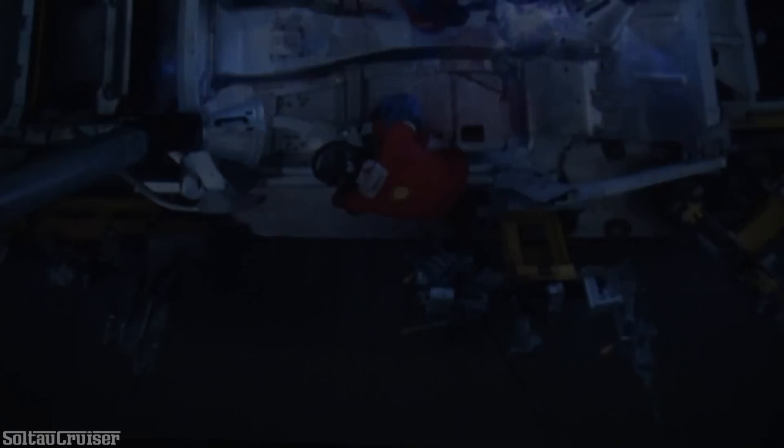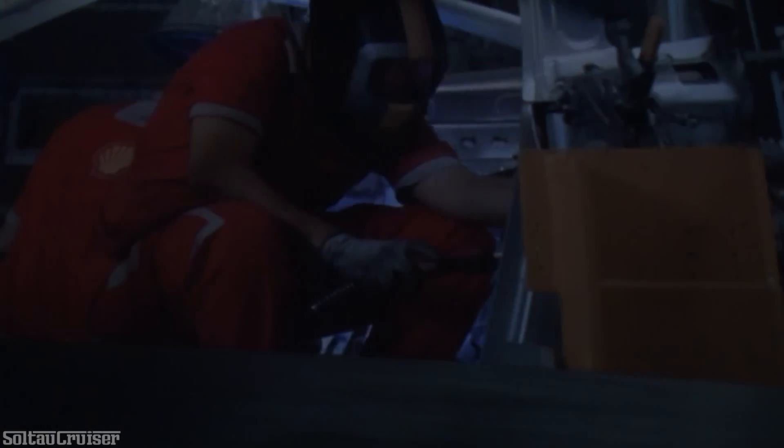Nearby, the car's body shell is being built. Ferrari has one of the most advanced body plants in the world, where the finest manual skills combine with sophisticated technology to produce the lines and shapes that make a Ferrari instantly recognizable.